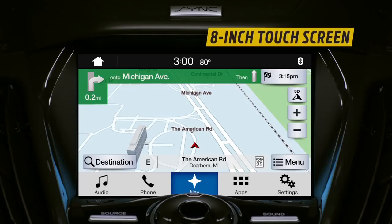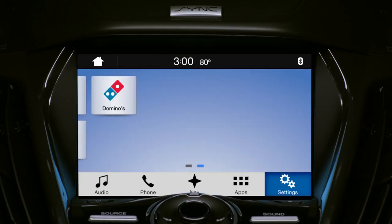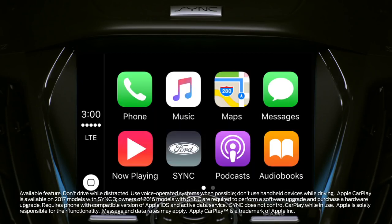With the available 8-inch LCD touchscreen with optional navigation system, SYNC 3 also reacts to touch. It works just like your smartphone — pinch to zoom, swipe from screen to screen. It's simple. SYNC 3 pairs seamlessly with Android Auto, or connect your iPhone and use Apple CarPlay.